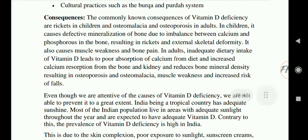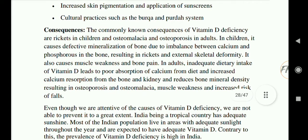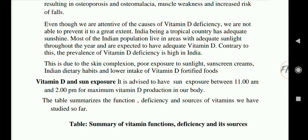The commonly known consequences of vitamin D deficiency are rickets in children and osteomalacia or osteoporosis in adults. In children, it is caused by defective mineralization of bone due to imbalance between calcium and phosphorus in the bone, resulting in rickets and skeletal deformity, as well as muscle weakness and bone pain. In adults, inadequate vitamin D leads to poor calcium absorption, increased bone resorption, and reduced bone mineral density, resulting in osteoporosis and osteomalacia, muscle weakness, and increased fracture risk.